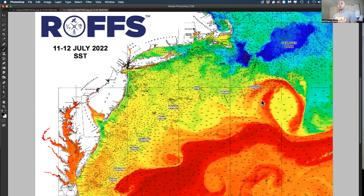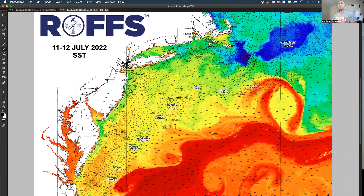What you'll notice — and we've been talking about this for the last month now — way out east, you guys out of Massachusetts, Connecticut, even Rhode Island, get offshore. This eddy here has pulled up.